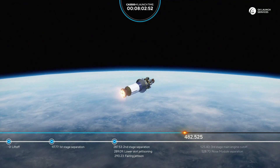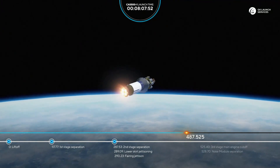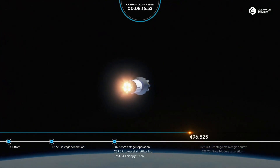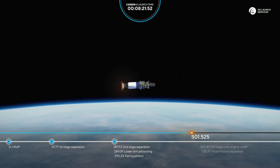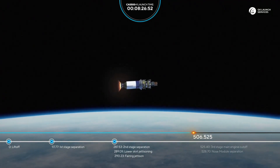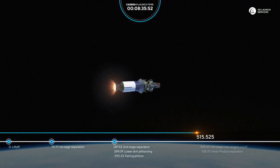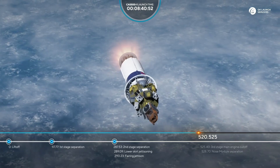We're going good. 490 seconds from liftoff, the rocket continues its ascent — flight parameters are nominal. 500 seconds, everything looks good. 510 seconds, readings are nominal. 520 seconds, everything looks good.